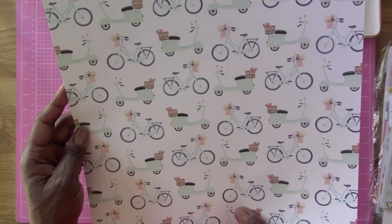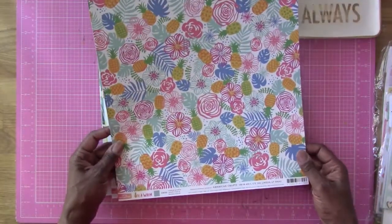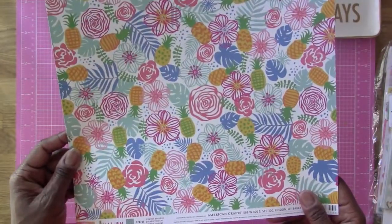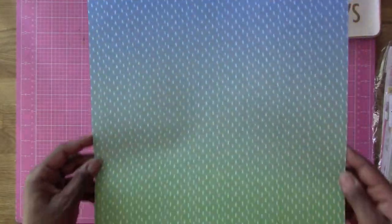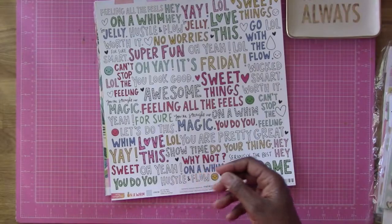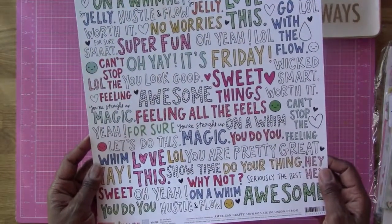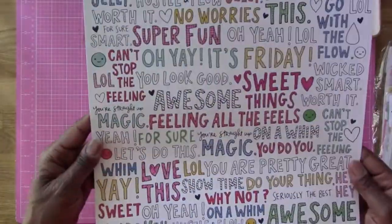The back of 'Lovely Day' says 'oh hello' with a bunch of little words on it. Then we have a paper by Amy Tangerine called 'Tropical Paradise' — beautiful colors! The back is kind of green and blue. Then here's another Amy Tangerine paper that says 'All the Feels,' from her 'On a Whim' collection.